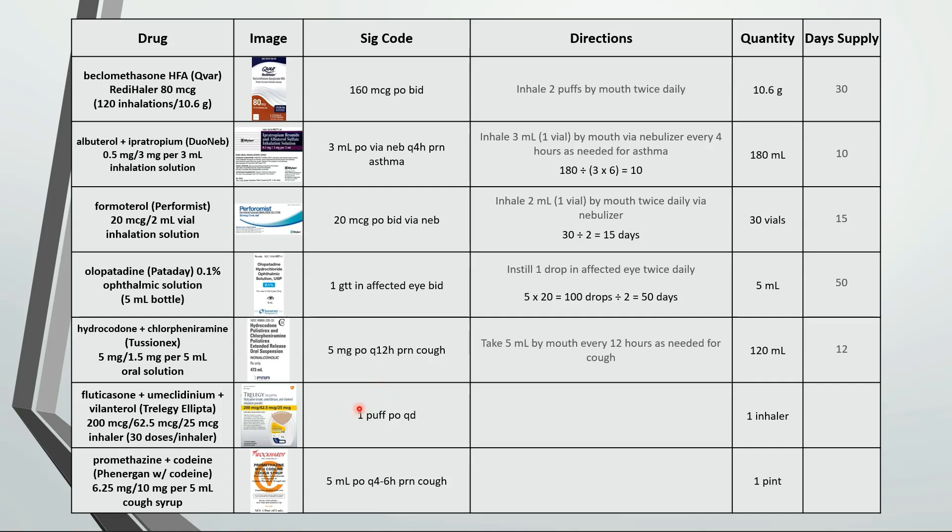Here we have inhale 1 puff by mouth every day. One inhaler has 30 doses so this is a 1 month supply.